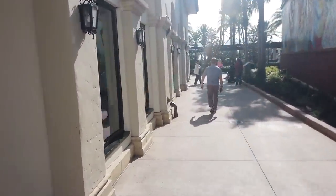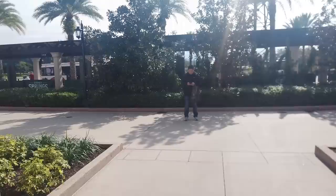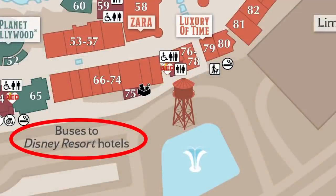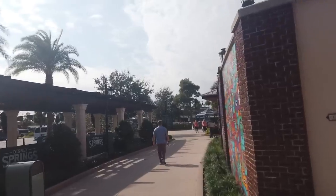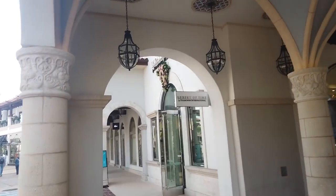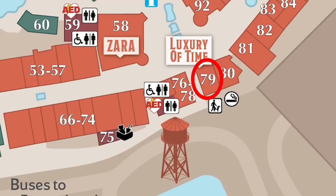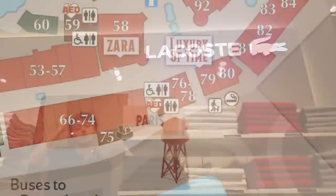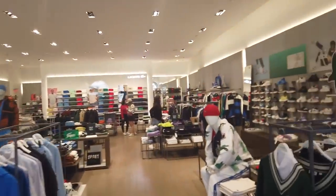Right between Jo Malone and Kate Spade, if you make your way down, you'll find restrooms. If you keep going, you can head to the bus loop — if you need to get to any resorts or other parks, this is where you get on your bus. There's also an animal relief zone in that direction for service animals. Further down the path is Luxury of Time by Diamonds International for watches and expensive jewelry.